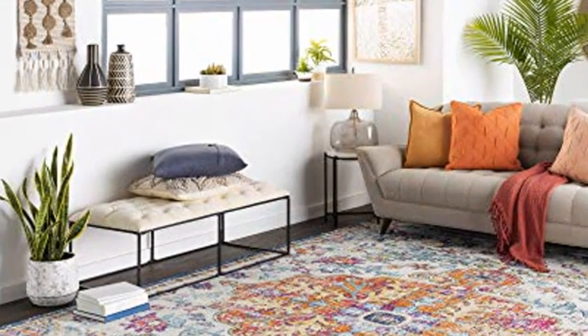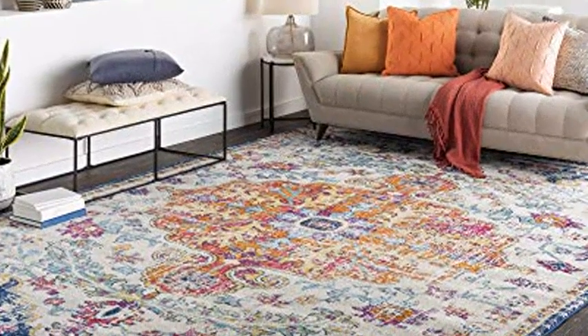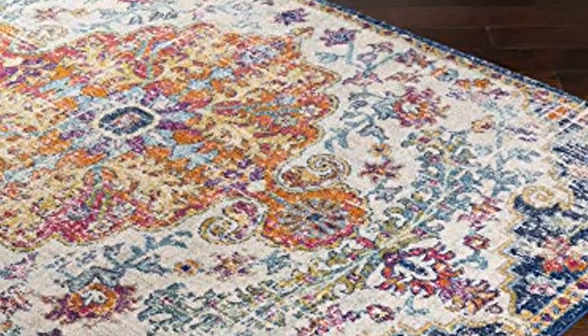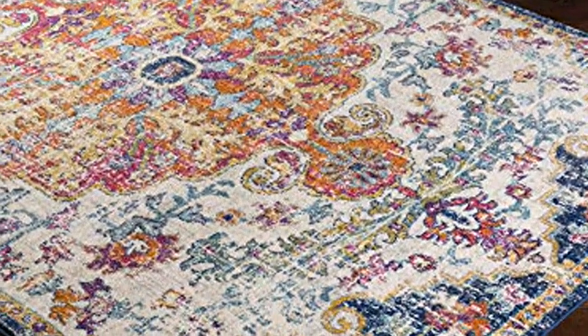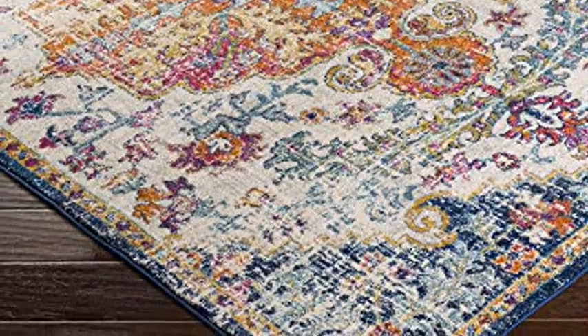Artistic Weavers Adelia updated traditional rug, 3 feet x 5 feet, orange navy. The vibrant and eclectic designs in the Adelia collection will set your space apart with a splash of color and contemporary style. The tight patterns and vibrant non-traditional colors in this polypropylene rug are sure to catch the eye of visitors.